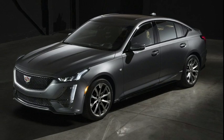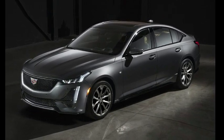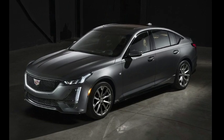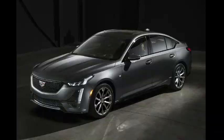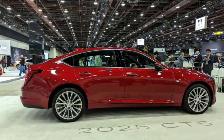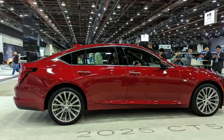There are also two new colors: Deep Space Metallic and Typhoon Metallic. Cadillac has confirmed these changes for the CT5 Luxury, Premium Luxury, and Sport models, but similar updates are expected for the 360-horsepower CT5-V as well.